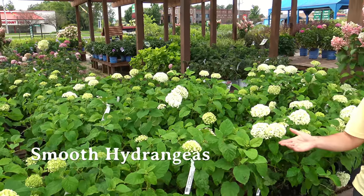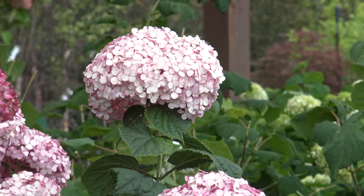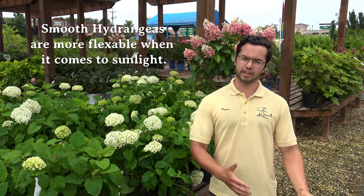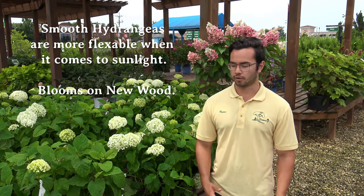Here we have smooth hydrangeas. They can be very easily identified by their large white blooms that will go from white to lime green to even a pink near the end of the season. Many of you may be familiar with Annabelle's, the most popular in this category, though there are varieties that will have a pink flower through the season. These hydrangeas can be grown in a wide variety of conditions, from shadier situations to more sun situations. They bloom on new wood, which means you can prune them in late winter or early spring and you'll always have a reliable set of blooms every season.